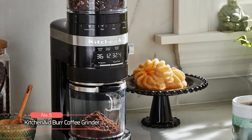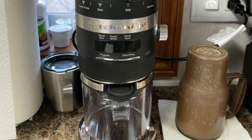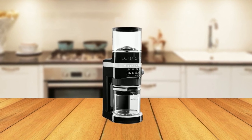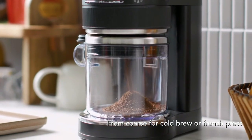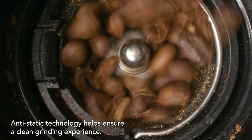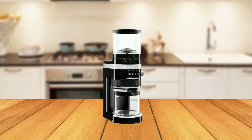At number 5, we have the KitchenAid Burr Coffee Grinder. This grinder weighs 6.48 pounds and is designed to provide the ideal amount and consistency of grounds for every drink selection with smart dosing technology. The commercial-grade stainless steel conical burrs ensure superior grinding precision, producing uniformly sized grounds for optimal flavor extraction. With 70 precise settings ranging from coarse for cold brew and French press to fine for espresso, you can discover your perfect grind. It also features anti-static technology and automatic smart dosing that adjusts grind time based on the cups or shots selected, regardless of grind size or brew method.